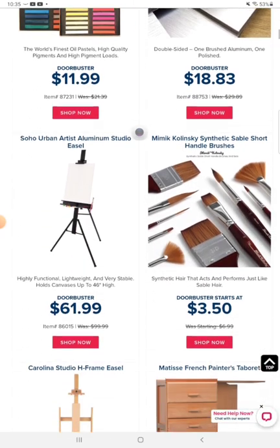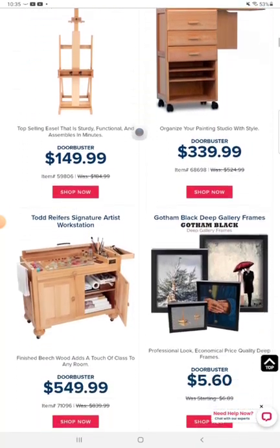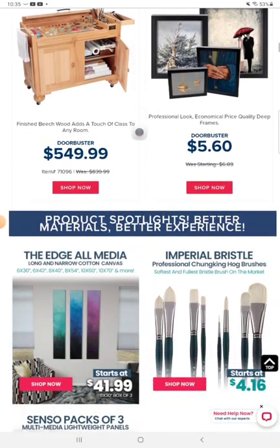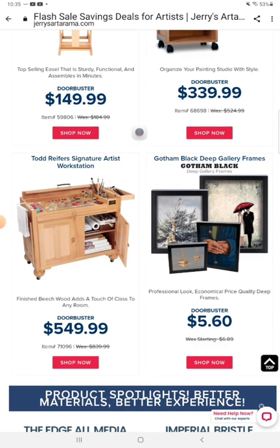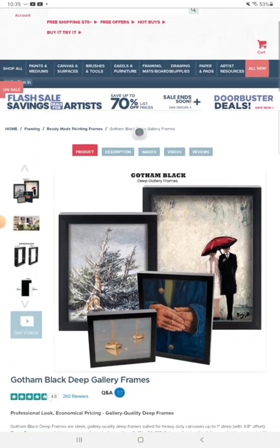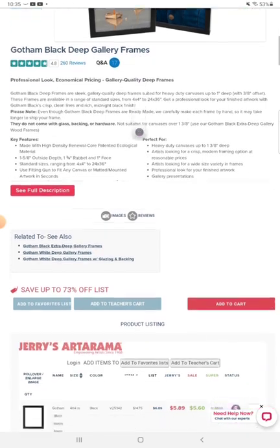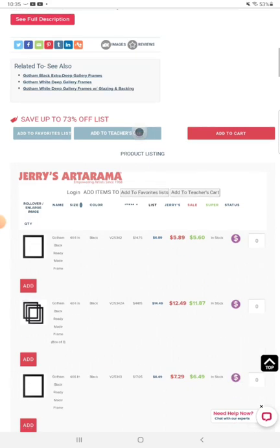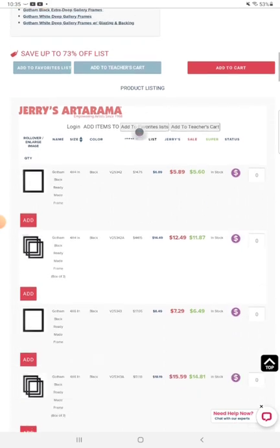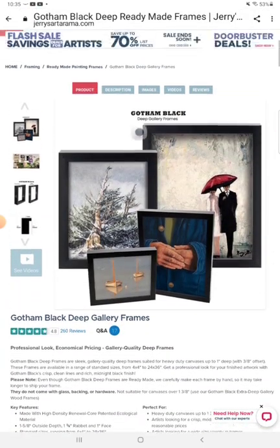Here we have Jerry's Art-O-Rama. Look at that — $3.50 for brushes. Look at that beautiful card. I almost forgot — it's a day late, but I call it 250s Tuesday. 250s is 100, so I'm trying to show things that are under $100, Canadian and American funds, before the exchange rate.